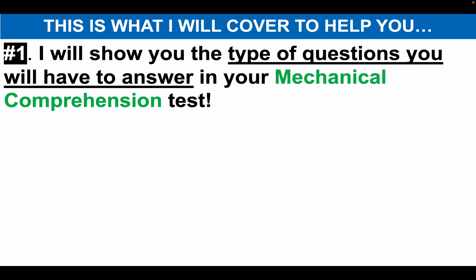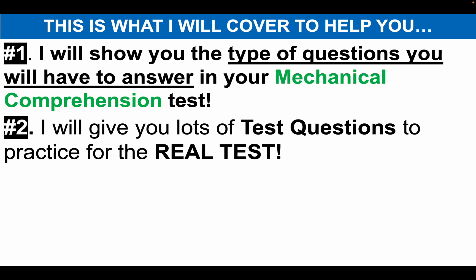Number one: I will show you the type of questions you will have to answer in your mechanical comprehension test. These questions come up all the time, and I will help you answer them correctly.